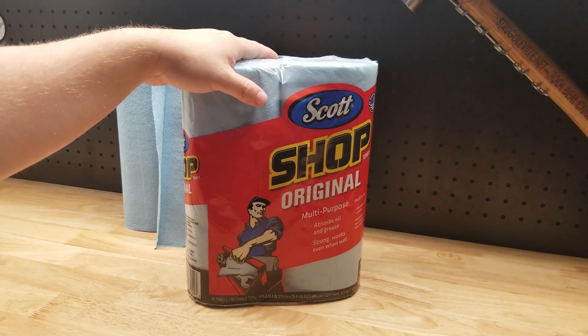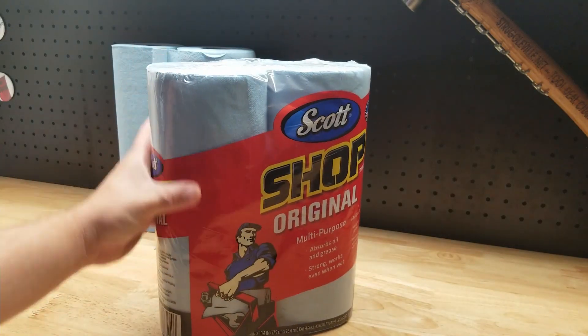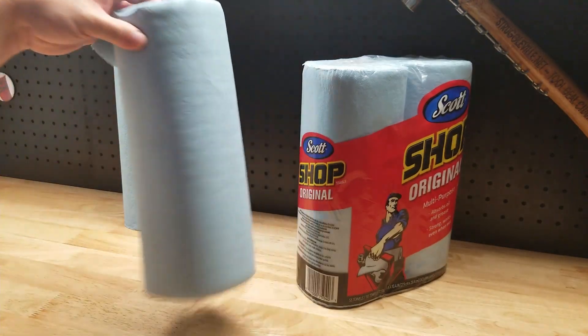You get 55 towels per roll. This is a two-pack here, and they are perforated about every foot.